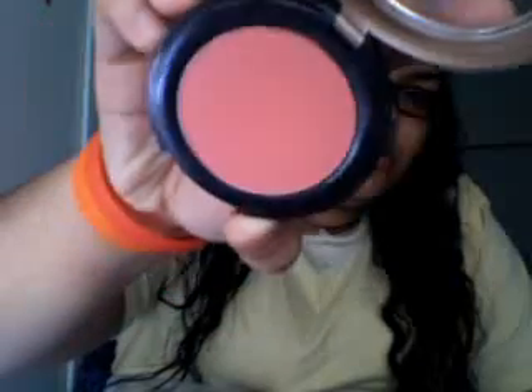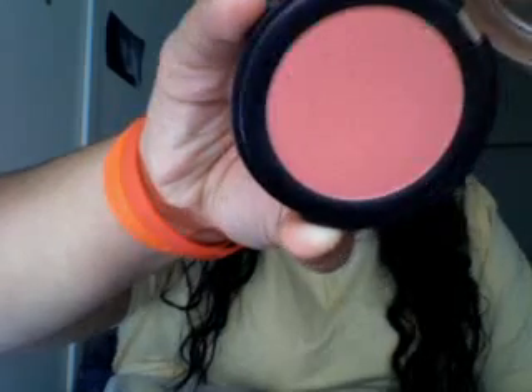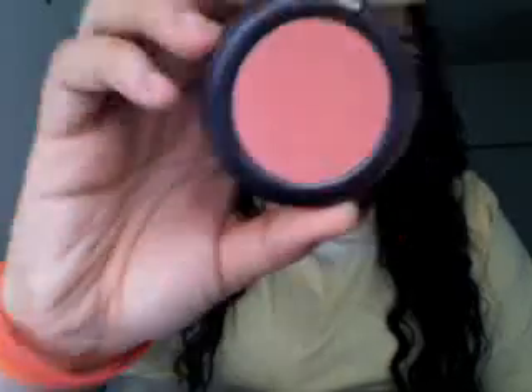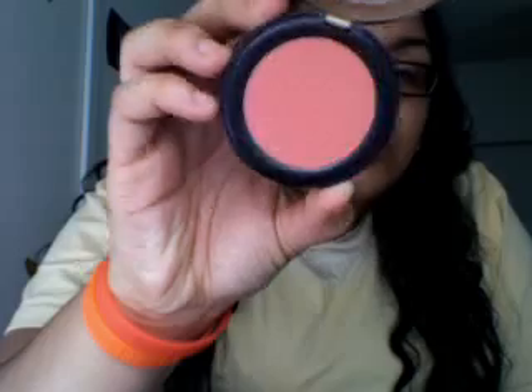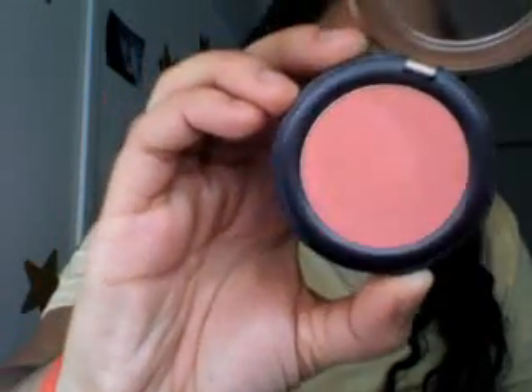This is a Sally Hansen blush in Shrub. It's a very, very pretty peachy-tone pink and the color is buildable. The color is called Shrub or Cherubin.